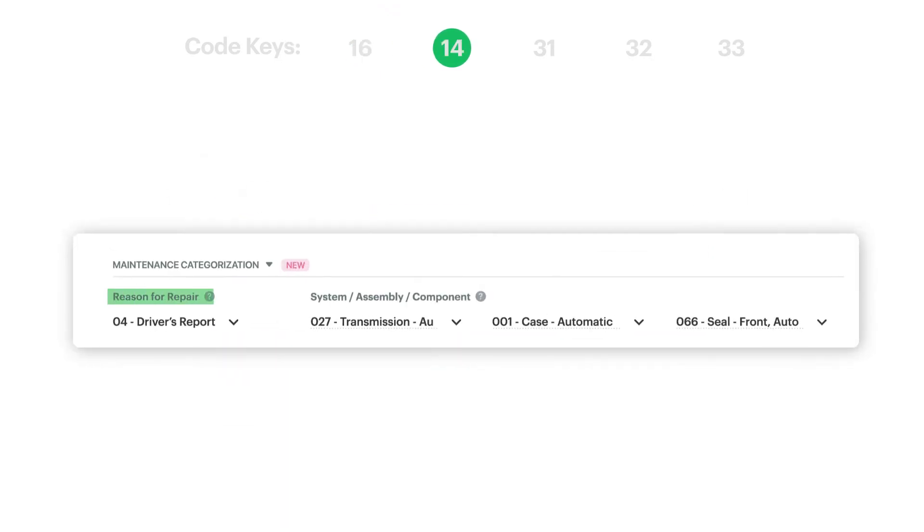Code key 14, Reason for Repairs, which identifies the reason that a repair was requested. In this example, the driver reported a leak, which led to an inspection.